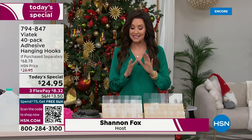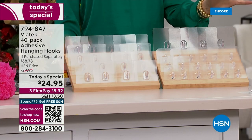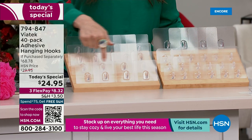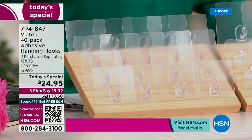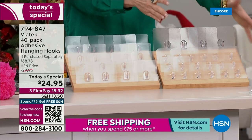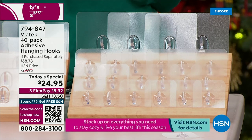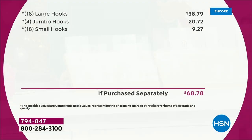We especially requested these. This is the only way you can get the customer-pick hanging hooks in this configuration. We've got the best deal we've ever offered: $24.95 for 40. We're including four of the jumbo hooks — we've never done that before. It's the only way you can get the jumbo hooks. The large hooks hold up to 18 pounds each. You're also getting 18 of the small hooks, and we call them small, but they actually hold up to 11 pounds.